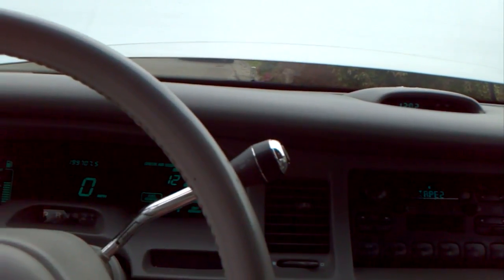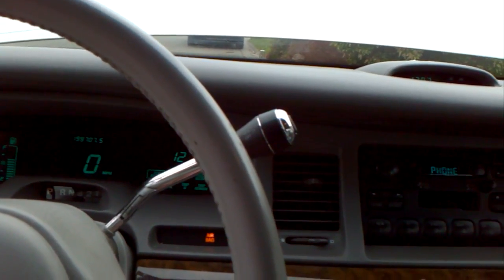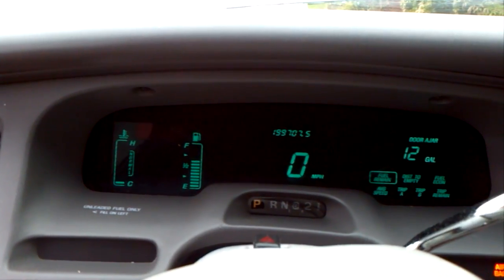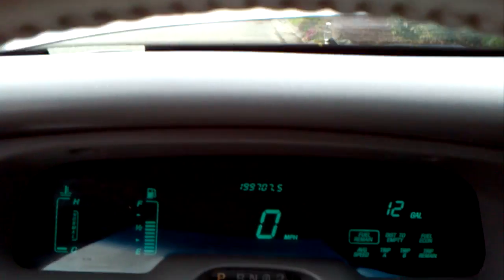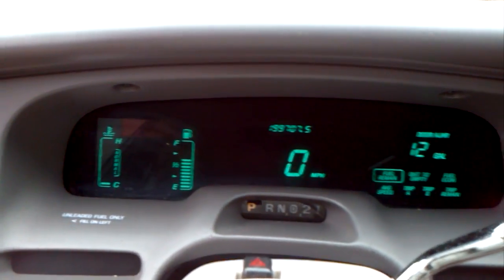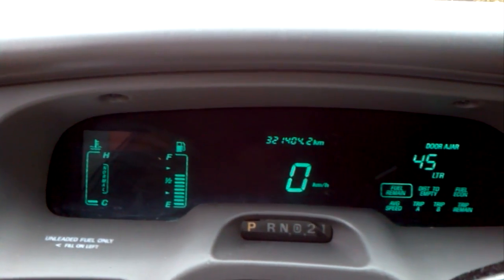So that's it. Starts good. Never let me down. Did I show you the mileage? There it is — 321,000 miles. I can change that.